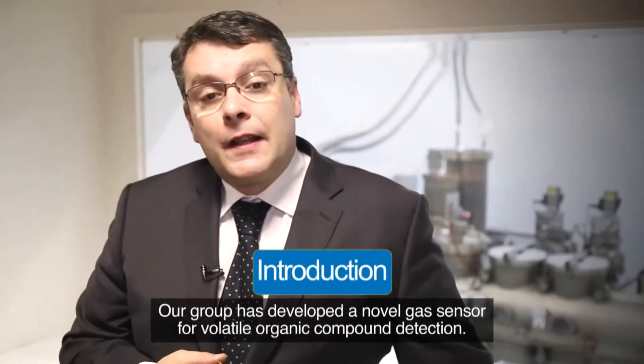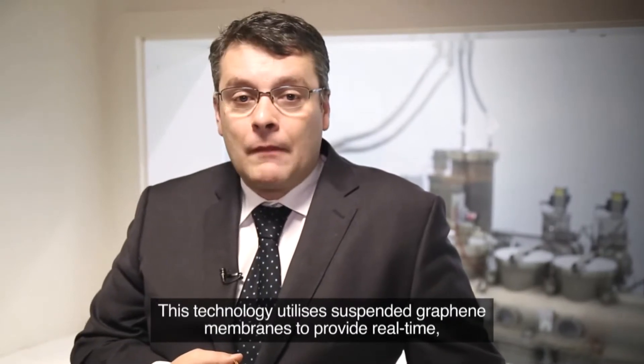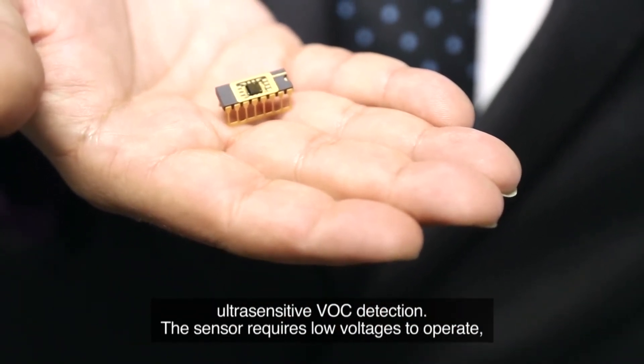Our group has developed a novel gas sensor for volatile organic compound detection. This technology utilizes suspended graphene membranes to provide real-time ultra-sensitive VOC detection.